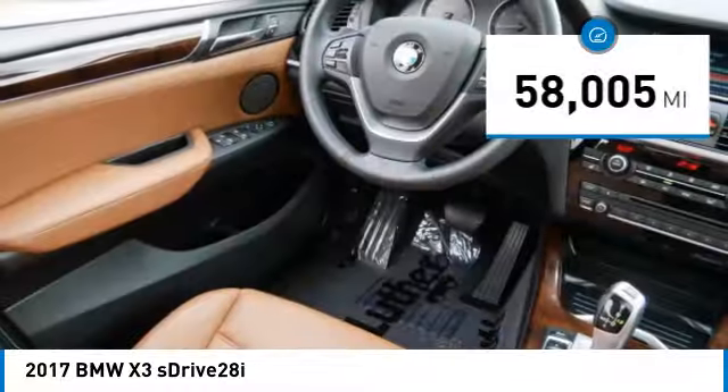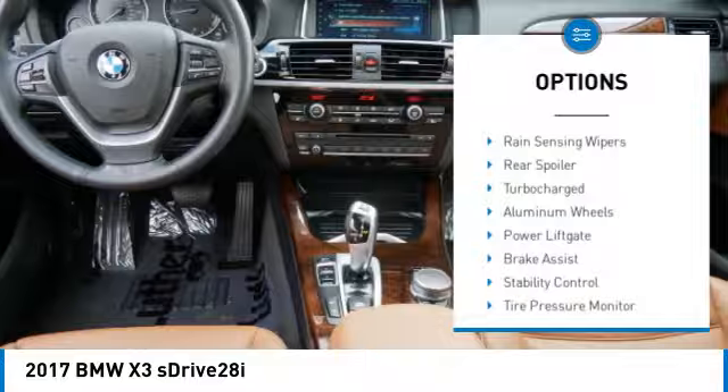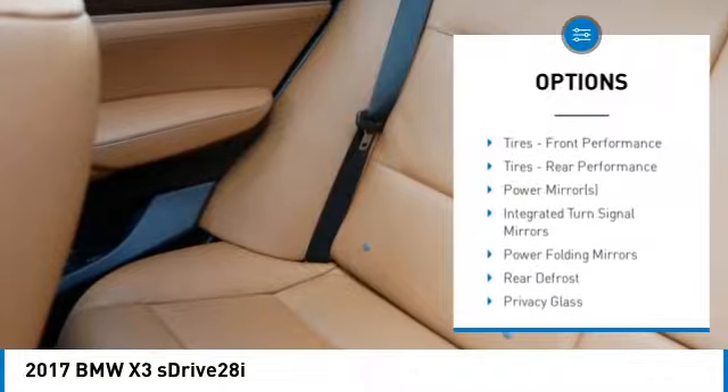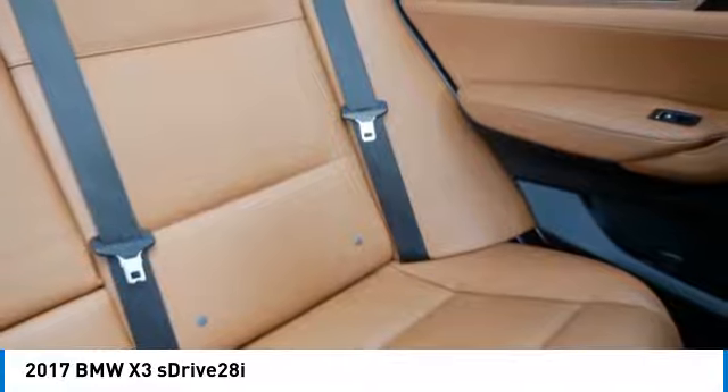This vehicle has less than 60,000 miles. Here are some of this vehicle's great options: rain sensing wipers, rear spoiler, turbo charged, aluminum wheels, power lift gate, brake assist, stability control, tire pressure monitor, daytime running lights, rear wheel drive.